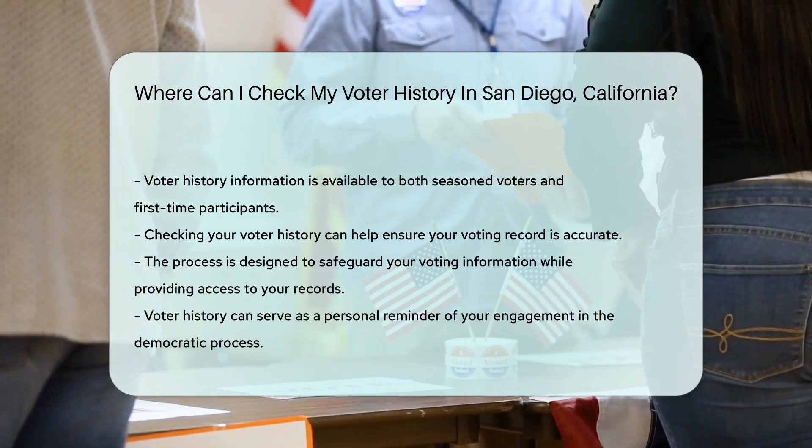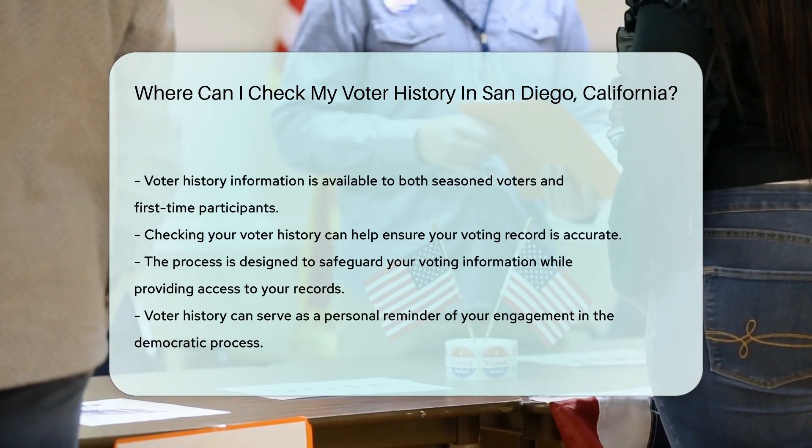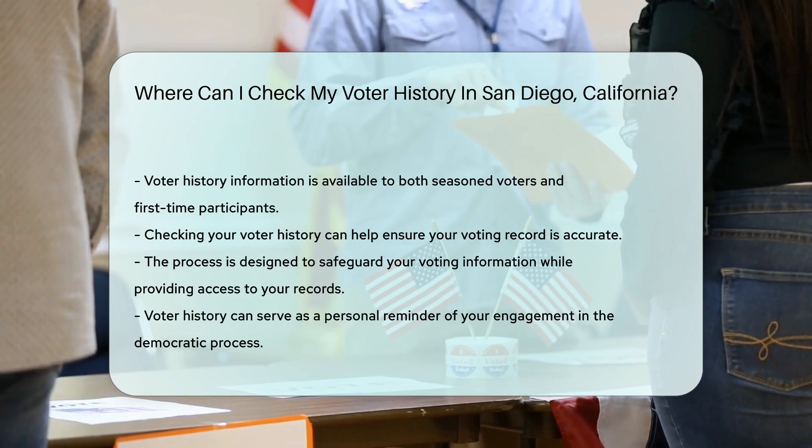Whether you're a seasoned voter or a newbie to the ballot, your history awaits. It's a great way to ensure your voting record is as spotless as your enthusiasm for democracy.